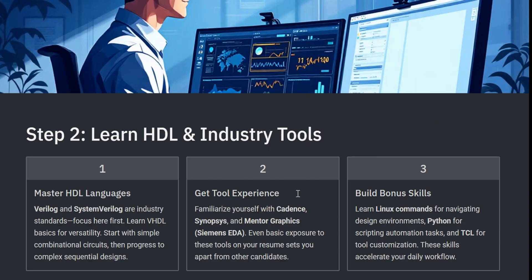Your next step should be to learn HDL languages and industrial tools. You must learn hardware description languages like Verilog, SystemVerilog or VHDL — these are the languages used to design chips. Start simple: build small RTL modules, write test benches, run simulations. The VLSI world runs on Cadence, Synopsys and Mentor Graphics tools. Even if you don't have full access, use student versions or cloud-based simulators. Learn TCL, Linux and Python — your automation superpowers. These skills will immediately make your resume stand out.